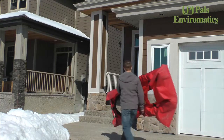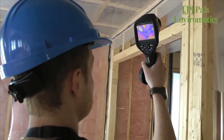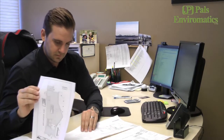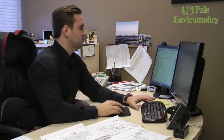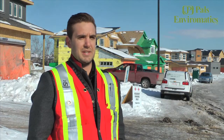Powell's Environmatics works with builders to create a more sustainable and energy efficient house. If you're a mass builder or an individual builder, you can give Powell's Environmatics a call and then we pretty much set up a meeting to go through your house plans and give you ideas on how to build that sustainable home.